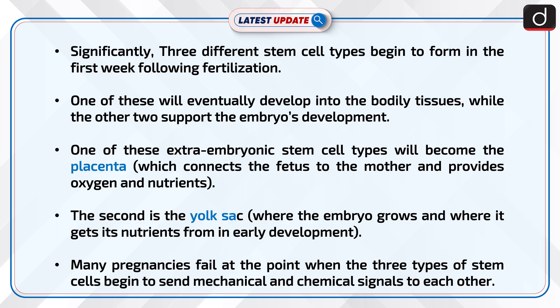Significantly, three different stem cell types begin to form in the first week following fertilization. One of these will eventually develop into the bodily tissues, while the other two support the embryo's development. One of these extra embryonic stem cell types will become the placenta, which connects the fetus to the mother and provides oxygen and nutrients. The second is the yolk sac, where the embryo grows and gets its nutrients from in early development.